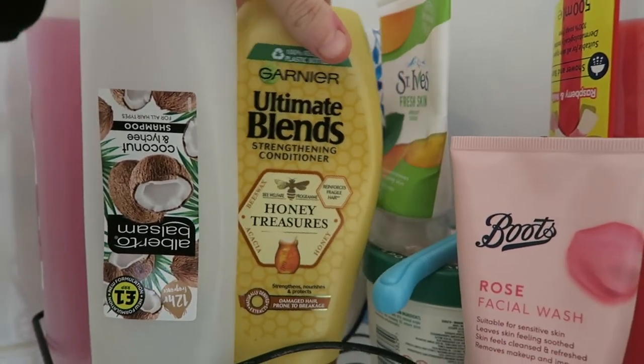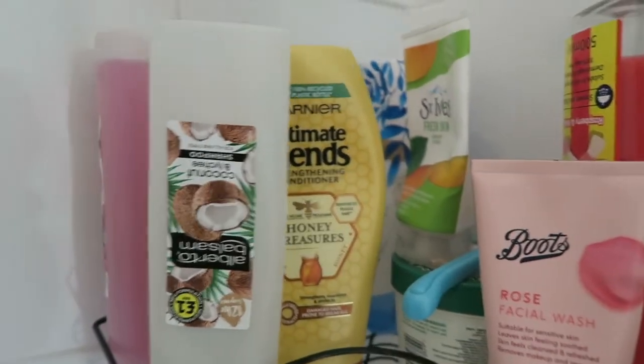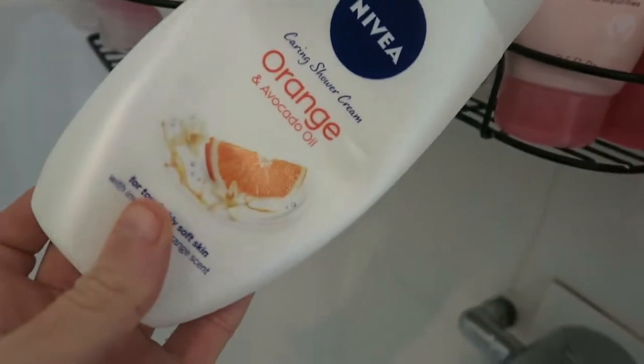I used the Garnier Ultimate Blends Honey Treasures conditioner — that is amazing, I would highly recommend that if you've got long hair especially. Then I just used this orange and avocado oil shower gel from Nivea, so yeah that's what I used in the shower today.